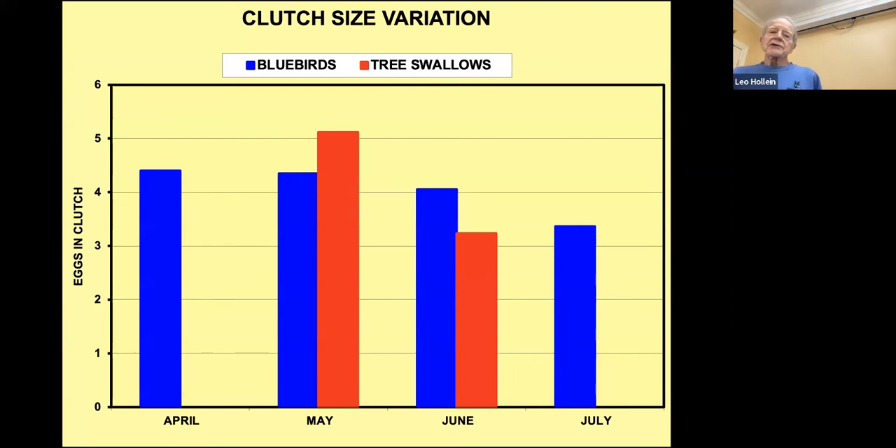There's a difference in the number of eggs laid depending on timing. For tree swallows it's typically an average of five eggs in May, falling to three in June. This reflects the declining amount of flying insects — eggs that hatch in July face a lack of food. The same thing can be said about bluebirds: later clutches tend to be smaller.